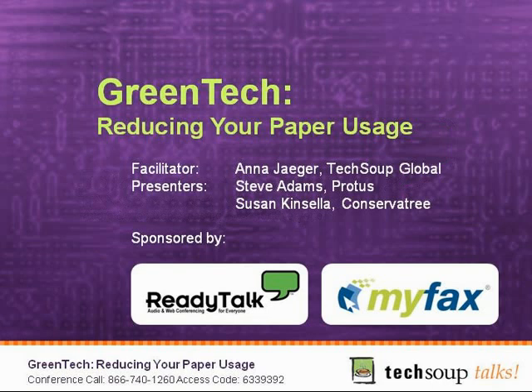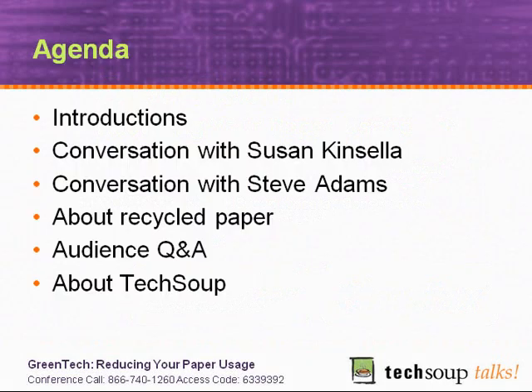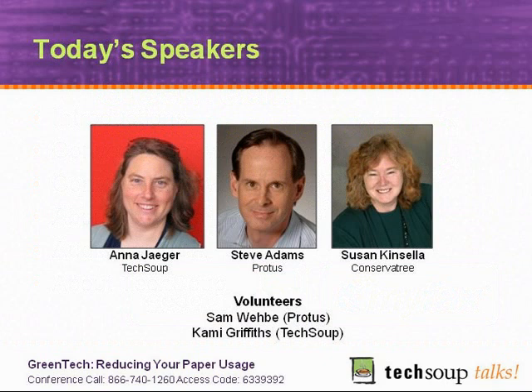What I'd like to do is quickly go over our agenda for the day. We're going to do some quick introductions. Anna will be interviewing Susan, who is with Conservatory. We'll continue the conversation with Steve Adams from PROTUS, and we'll talk a little bit about recycled paper, take questions and answers from the audience, and then I'll take a minute to tell you a little bit more about TechSoup.